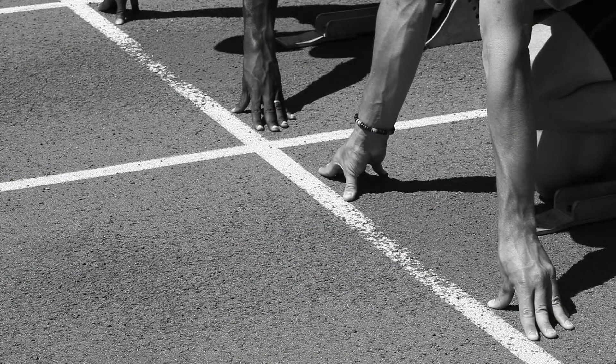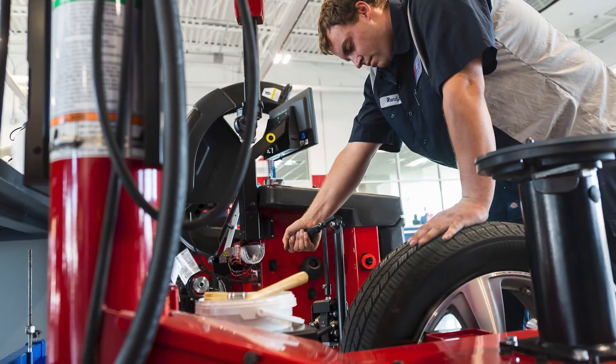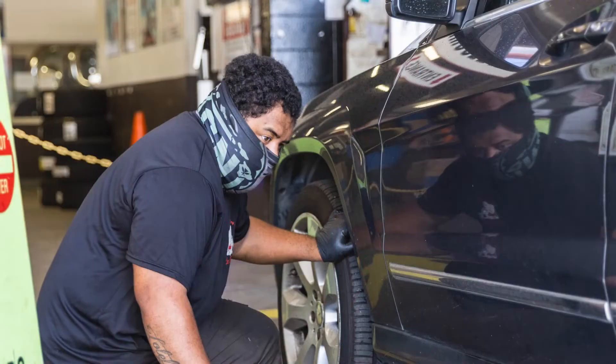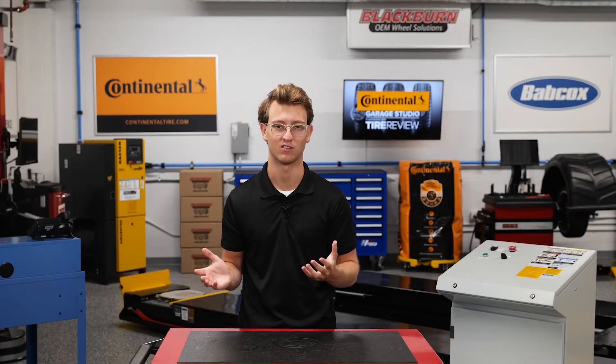Make sure that your shop has an adequate tire recycling program set up with a reliable partner. When your shop goes to install new tires on a customer's vehicles, it's imperative that your technicians and other shop personnel know where they are going, and not into a landfill. A simple way is to just go online and search for local tire recycling centers.